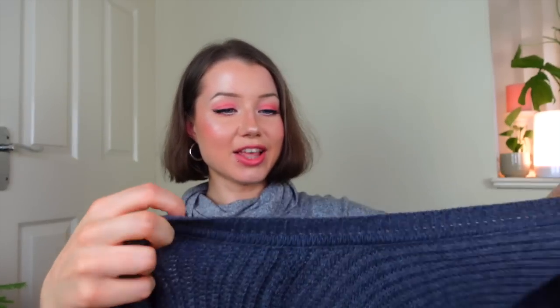I also got these fishnet tights — I just thought they'd look really cool with an oversized hoodie and combat boots. The final thing I bought was this super cute oversized cardigan. I absolutely love it because it's cropped and just so oversized and cute — it literally looks like something from a K-drama. I'm kind of guessing which side is up though because it's a bit confusing!